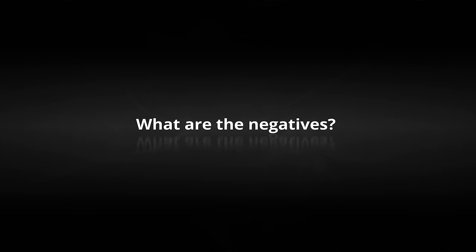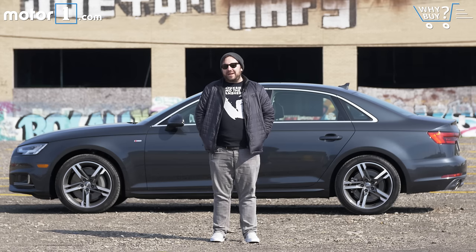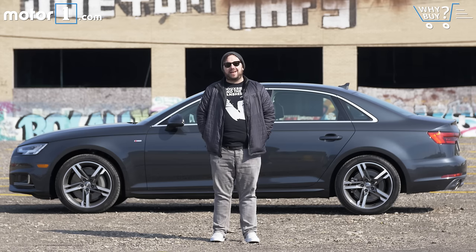What are the negatives? If I'm being picky, the styling is a little boring — really only in the profile view — and the interior is not quite as luxurious, and it's maybe not quite as nice to drive as a Mercedes-Benz C-Class.